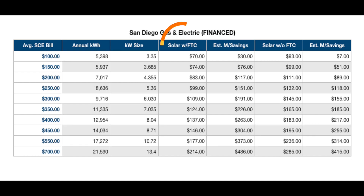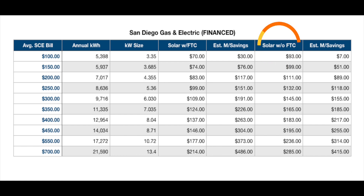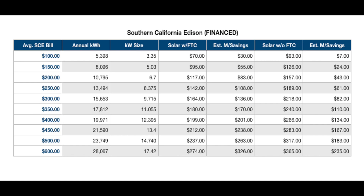The next line item is your estimated monthly payment for this system with the 26% federal tax credit applied. Directly next to your monthly payment will be your estimated monthly savings based on your average utility cost per month. If you are someone that may not qualify for the tax credit, going solar can still benefit you. The last two columns show your estimated monthly payment without applying the tax credit and your estimated monthly savings based on your average utility cost. You can now pause the video if you are an SCE customer. The next slide is for San Diego Gas and Electric customers.